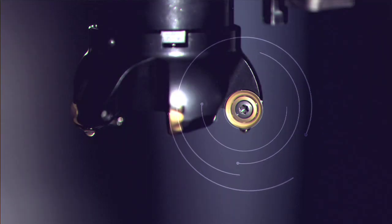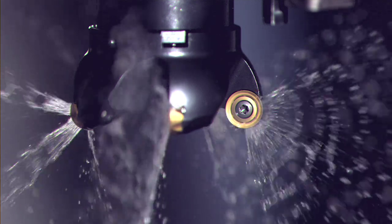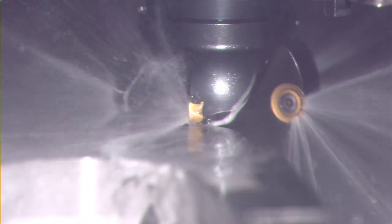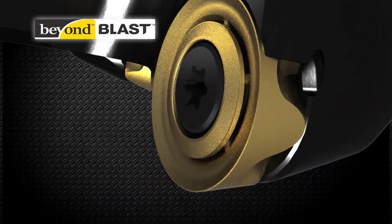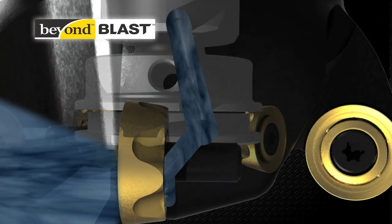You've never seen a cutting tool like this. You've never seen technology like this. It required different thinking to develop. It took imagination and vision. Introducing Beyond Blast, a remarkable cutting-edge technology that delivers coolant precisely at the cutting edge.